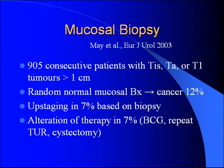Looking at mucosal biopsies: the biggest series was by NAEF, published in the European Journal of Urology 2003. They looked at 905 consecutive patients with superficial disease with a tumor greater than one centimeter and did random mucosal biopsies. They found cancer in 12% of random biopsies. Patients were upstaged 7% of the time, and 7% of the time patients went on to more aggressive treatment — BCG, repeat TUR, or cystectomy. Small numbers, but something to think about.